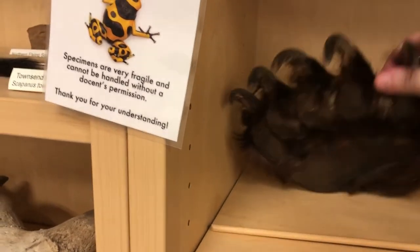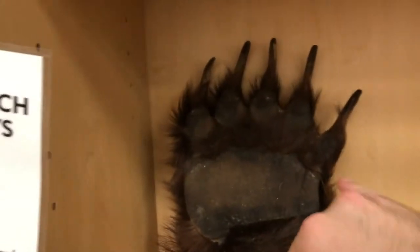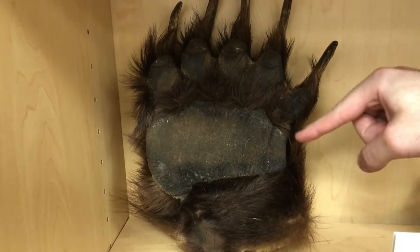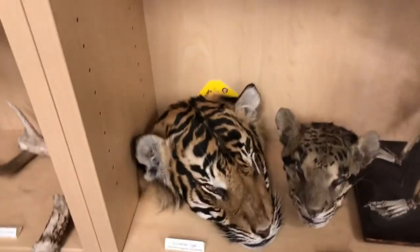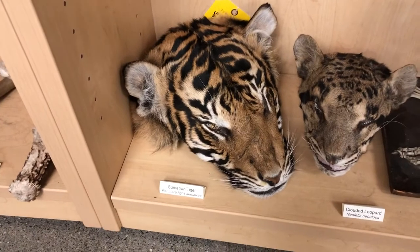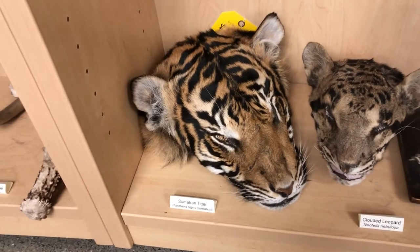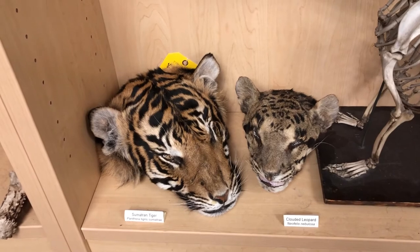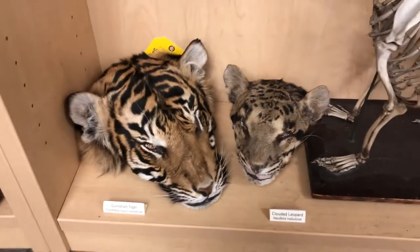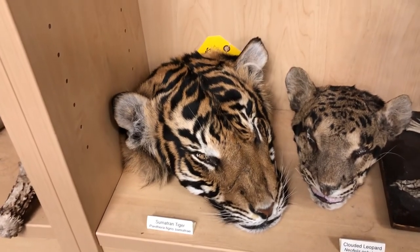Here we have a juvenile grizzly paw. You can take a look at that and I'll put my hand up for size — you can see it's pretty big, much bigger than my hand, but if this was a full-grown grizzly bear it'd be even bigger — probably an extra couple inches on both sides. Down here we have a clouded leopard head as well as a Sumatran tiger head. Sumatran tigers are the smallest of the nine subspecies of tiger. They are found on one island and are critically endangered because a lot of their land and habitat is being taken up by palm oil farming. I would recommend looking up palm oil and ways to avoid it because it's damaging to lots of habitats. Both of these specimens were also donated by the Point Defiance Zoo, so these were both animals that were at one point at our local zoo.